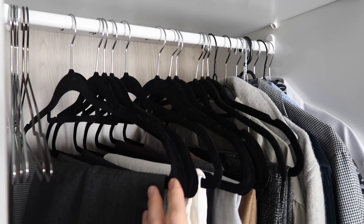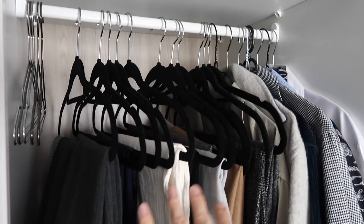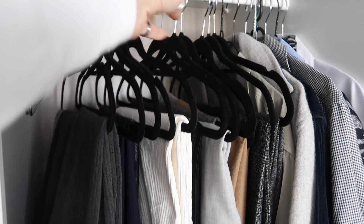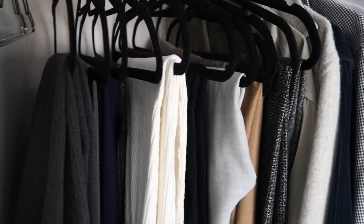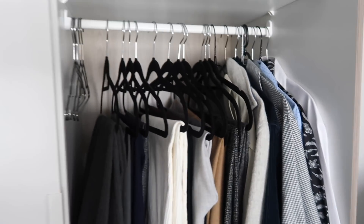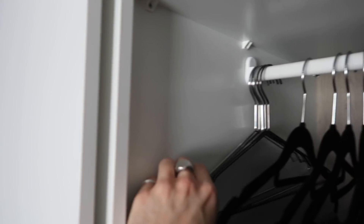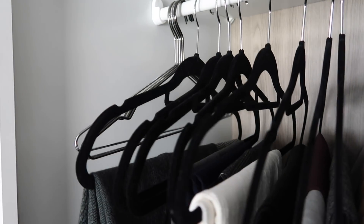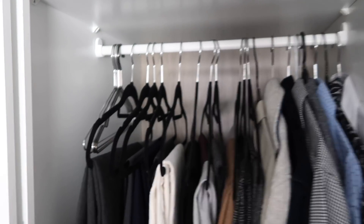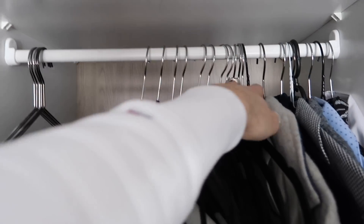I've just swapped out all my trouser hangers for non-slip ones — they're brilliant for trousers because items don't slip or fall, and they keep everything perfectly in place. The hangers are from Primark — both the metal ones and the non-slip ones — so literally perfect. Condensing everything down, there is so much room, and I just don't feel like I need anything else.